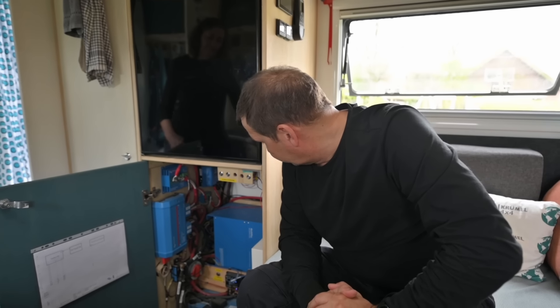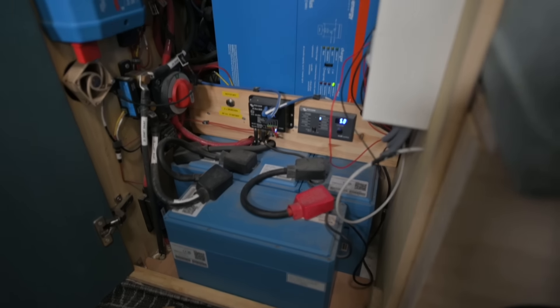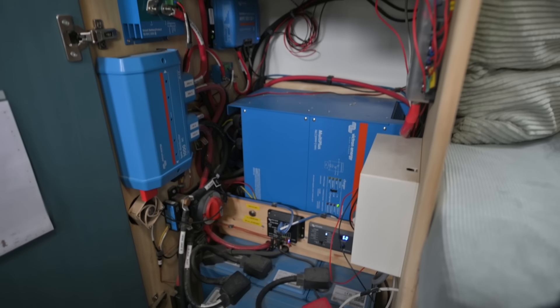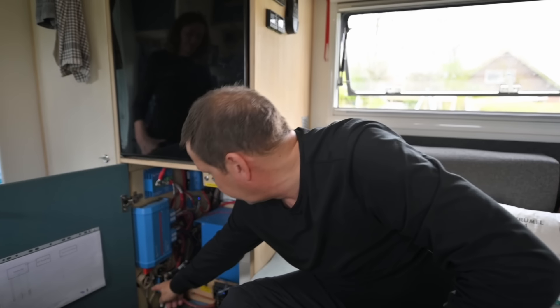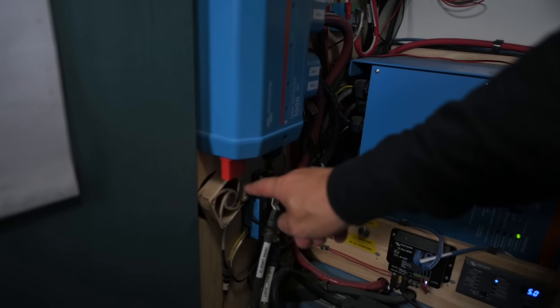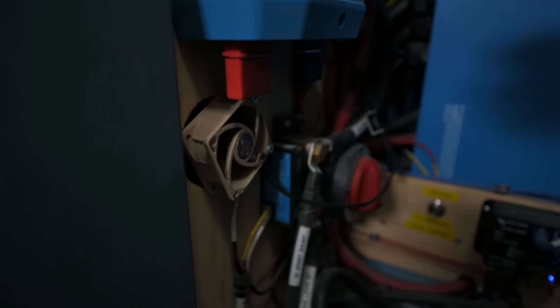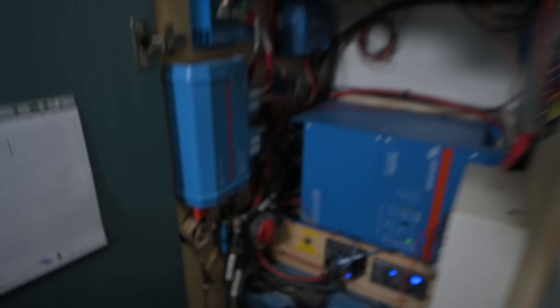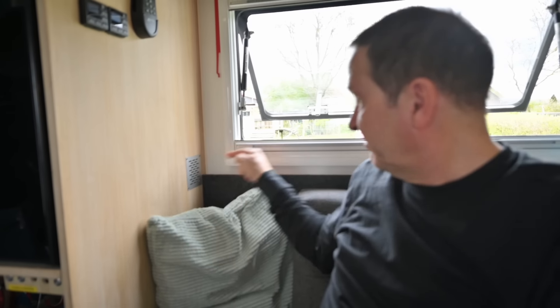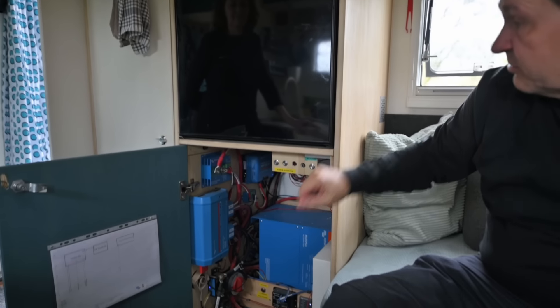Dann haben wir zum Kochen hier einen Wechselrichter, einen 5-Kilowatt-Wechselrichter. Damit können wir natürlich Backofen, zwei Kochfelder und den Wasserkocher gleichzeitig betreiben – der wird schon echt warm. Deshalb haben wir hier eine Menge an PC-Ventilatoren. Hier haben wir einen PC-Ventilator, der bläst kalte Luft. Und wir haben dann einen weiteren Ventilator, der die Luft aus dem Innenraum rein saugt und auf der anderen Seite, erhitzt durch den Elektroschrank und durch den Kühlschrank, als warme Luft wieder in die Dusche reinbläst.